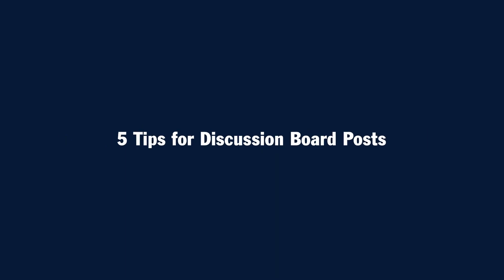Participating in your discussion on time is also a great way to let your instructor know that you're actively engaged and participating in the class, especially in the first week of the term. So let's review five tips you can use to crush your discussion board posts at SNHU.